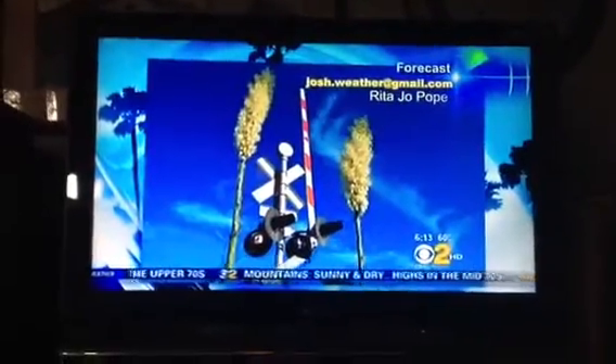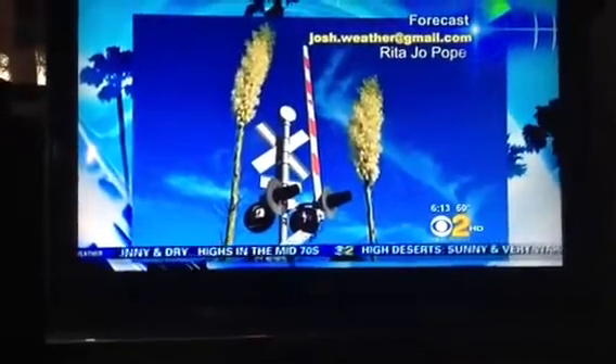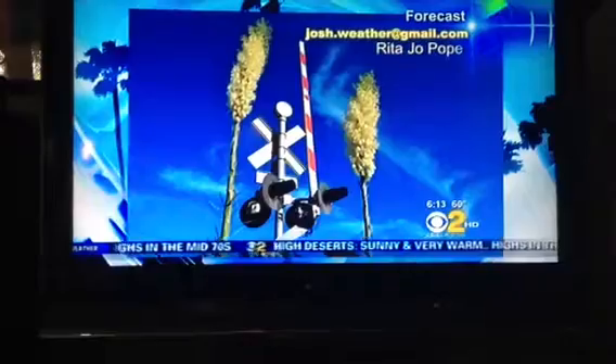Temperatures today are getting up into the 60s, which is below average for this time of year. A quick thank you to Rita Joe Pope for this picture from the high desert. That's a pretty picture, isn't it? Very similar, and well composed there. You've got the rule of thirds in there — good photography class.